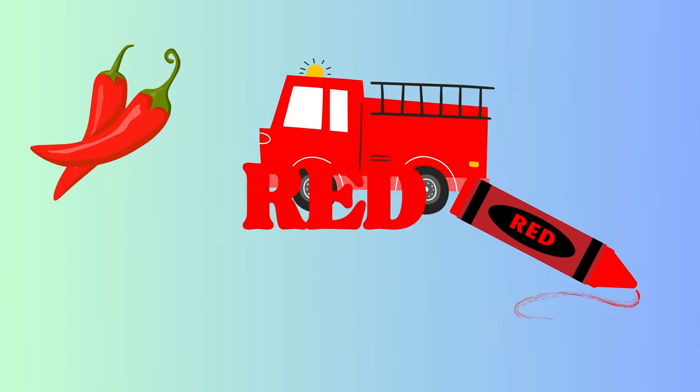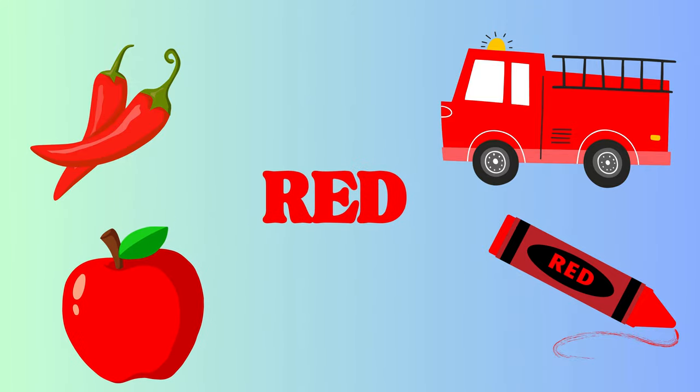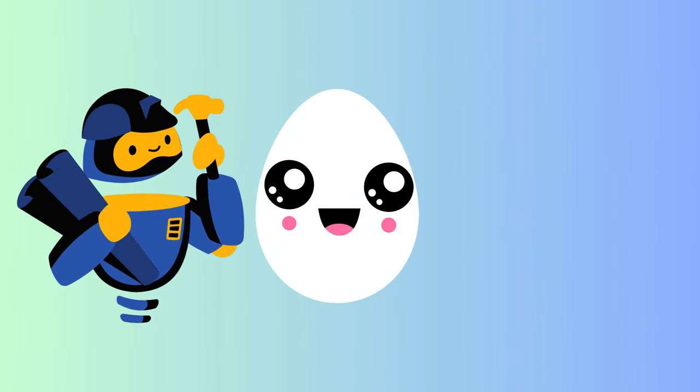Red! Wow! Look at these red things. We have a spicy red chili, a bright red crayon, a speedy fire truck, and a yummy red apple. Red is such a lively color. Next up is...